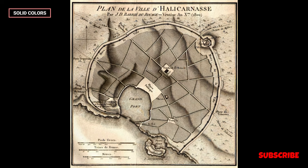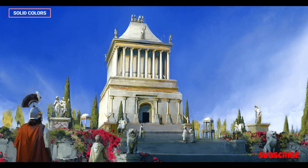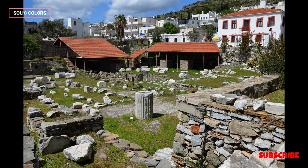Tourist Attraction: Today, the site of the Mausoleum at Halicarnassus is a popular tourist attraction in Bodrum, Turkey. Visitors can explore the excavated remnants of the tomb and see some of the sculptures and friezes that were recovered from the site.